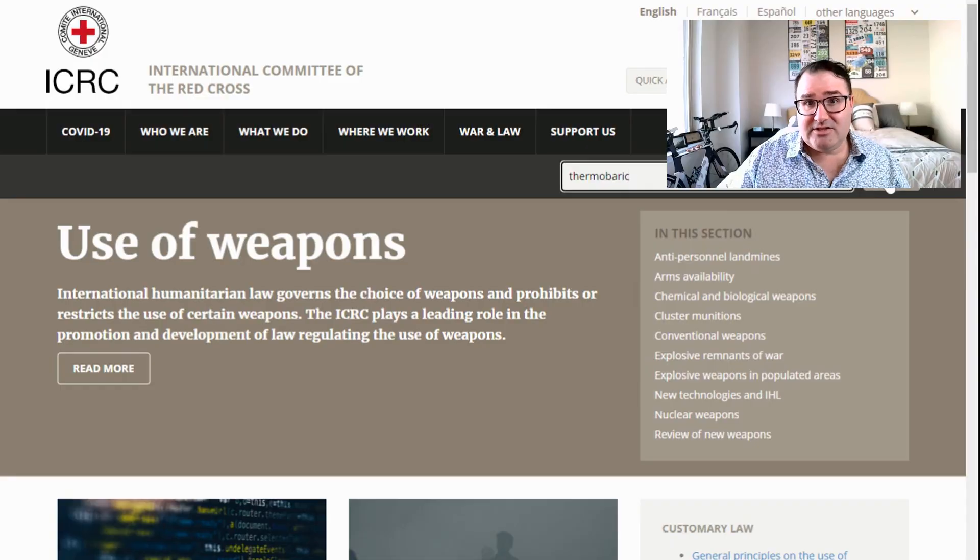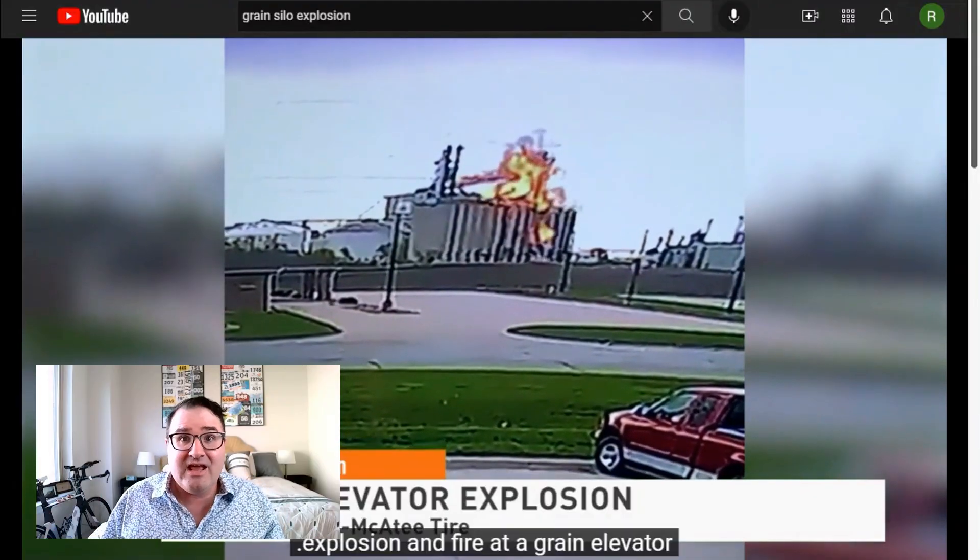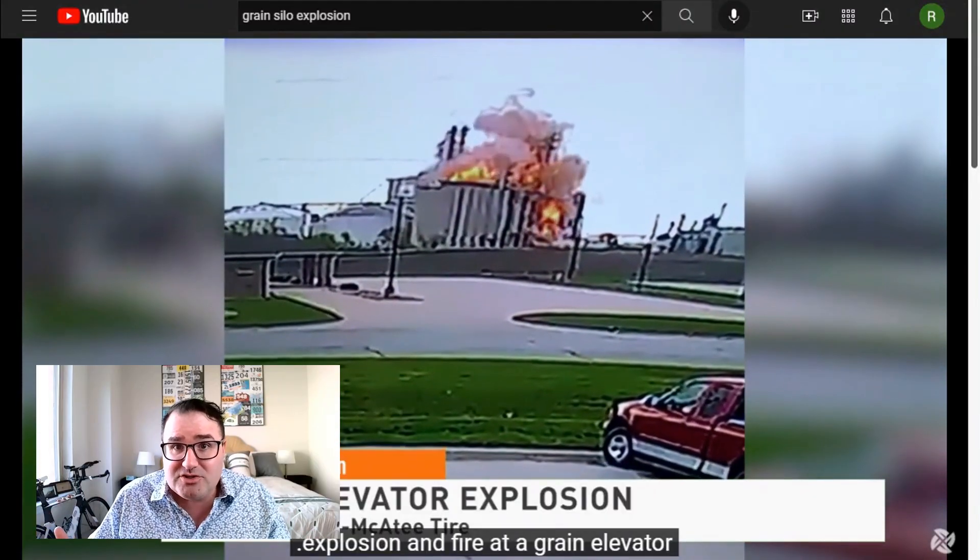So all that being said, thermobaric weapons seem pretty devastating. Is the use of thermobaric weapons a war crime? Not really. As long as these weapons are used against valid military targets, they're really no different than any other explosive or incendiary. In fact, the International Committee of the Red Cross doesn't even mention them. Thermobaric weapons are really not as exotic as the news would like you to think, and the theory of operation is no different than a grain silo explosion.